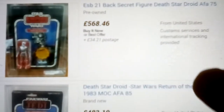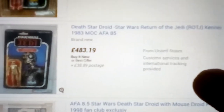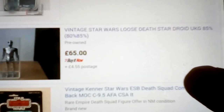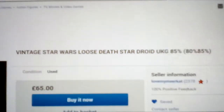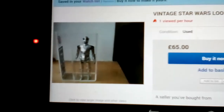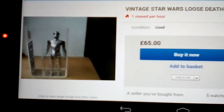£568 for that 21-back. Kenner there — that's a 77 or 65-back. There's a freeze frame, there's another one. That's the one I'm looking at actually — that's £65. I do love the Death Star Droid — it's one of my favourite figures. I remember having this as a child and I just love the shininess of the figure. So £65 for a UKG Death Star Droid — let's look at it.